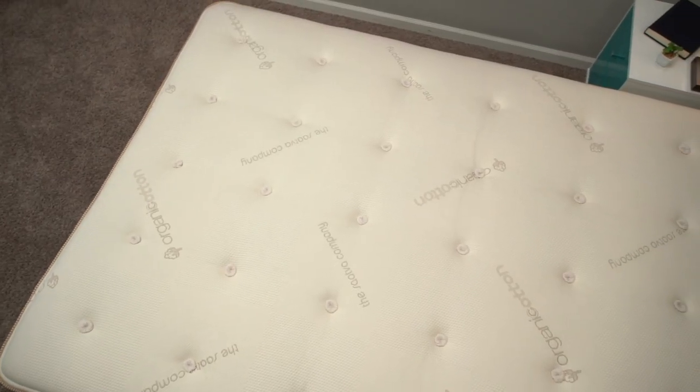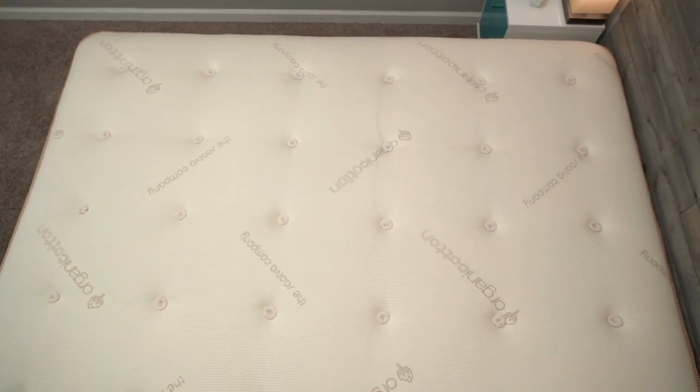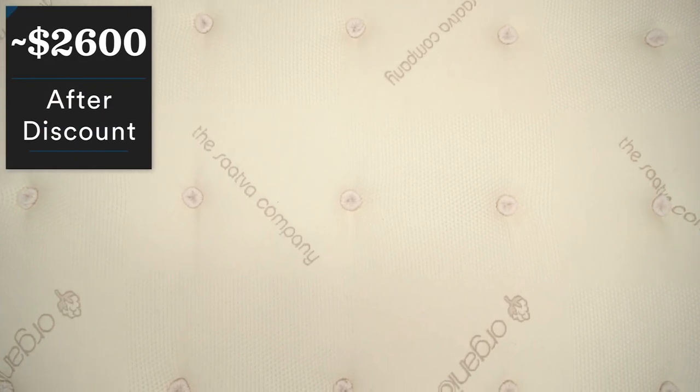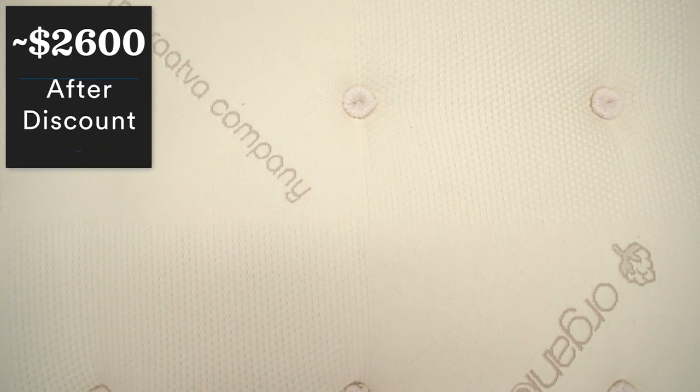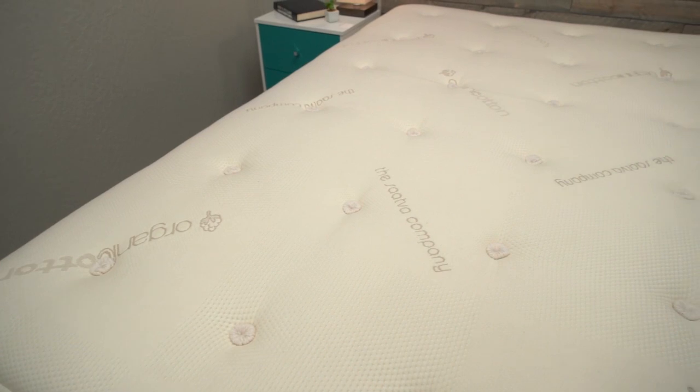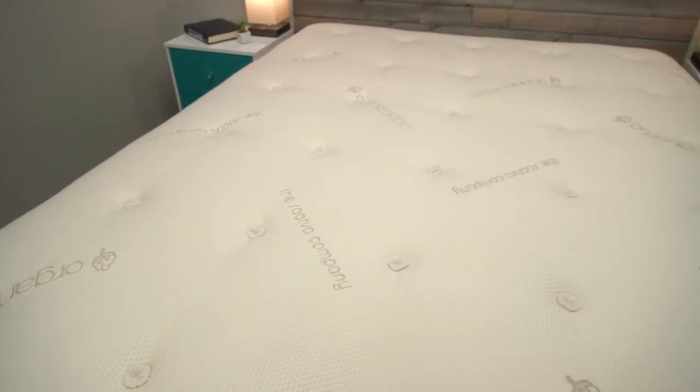However, the Saatva HD is a pretty expensive mattress. After discount, you're looking at somewhere between $2,600 and $2,700, which obviously is a pretty high price point. But if it fits your budget, I think this is going to be one of the best options you'll find as a heavier person.